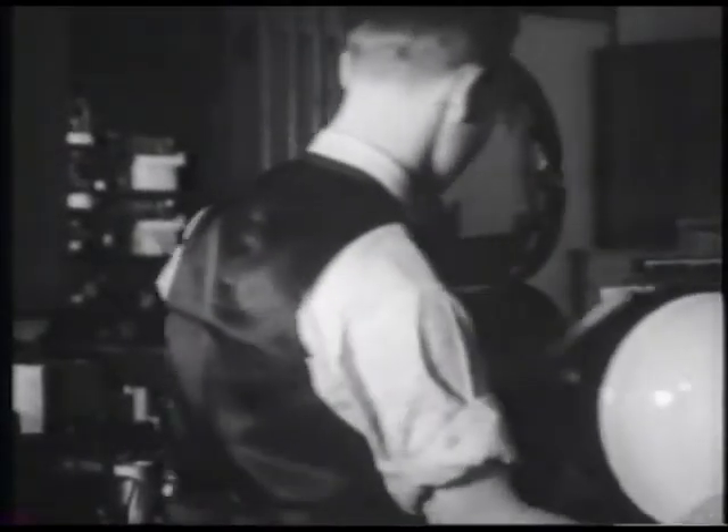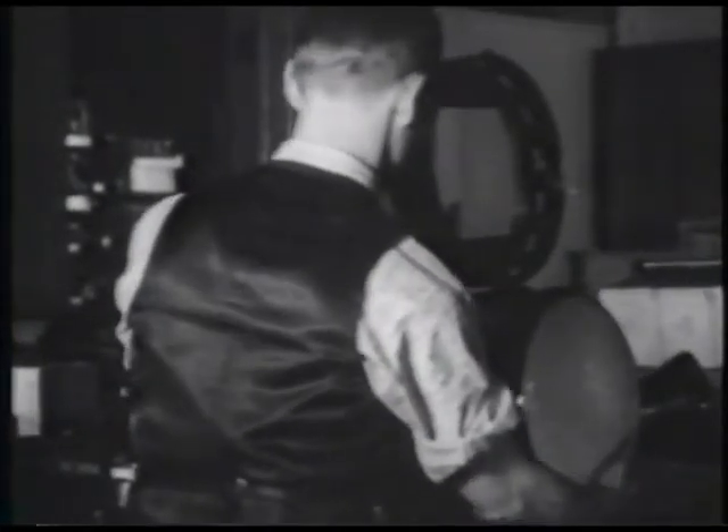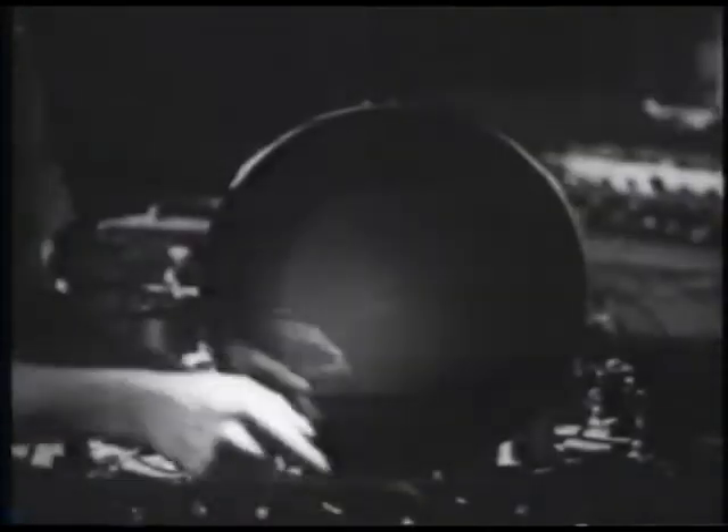In a nearby laboratory receiver, the kinescope tube is inserted. This tube receives the electrical impulses created in the iconoscope tube and recreates the image. As the tube is turned on, we see the pattern of the standing beam of electrons that moves back and forth across its face over 13,000 times a second, and carries the electrical impulses that create the picture.